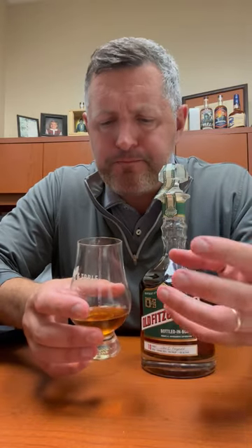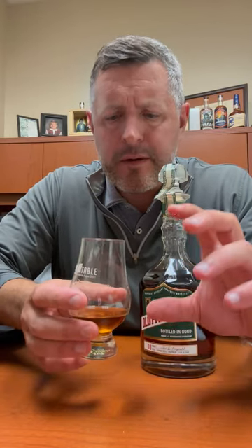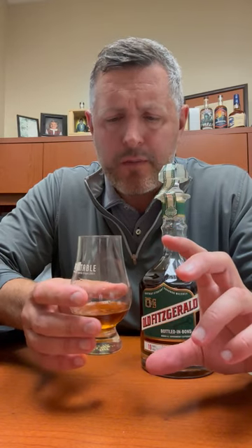Oh, wow. Really perfect, herbally Heaven Hill note right there on the front of the palate. Then mint. Then the core red fruit comes back. Then the sweetness comes back on the finish. This is a fantastic bourbon. Cheers.